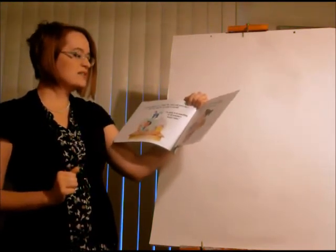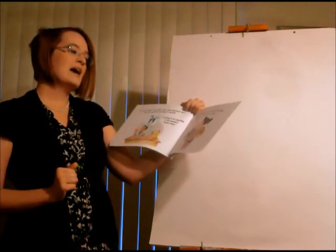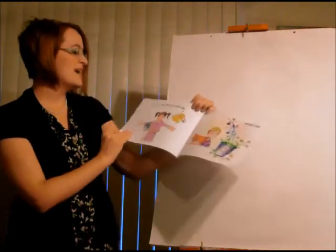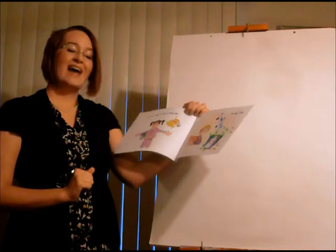So why not decide to be a bucket filler today and every day? Just start each day by saying to yourself, 'I'm going to do something to fill someone's bucket today.' And at the end of the day, ask yourself, 'Did I fill a bucket today?' Yes, I did. That's the life of a bucket filler. And that's you.